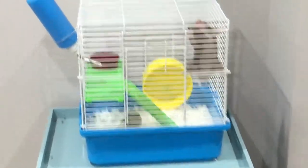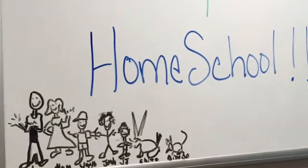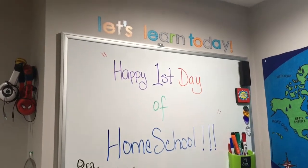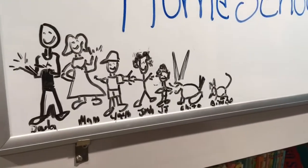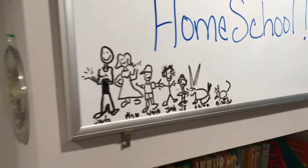We got a new mascot for the room. His name is Bimbo — isn't he adorable? Over here we have the sign that says Happy First Day of Homeschool. And my husband, of course, had to draw some little caricatures for the boys to enjoy when they come in.